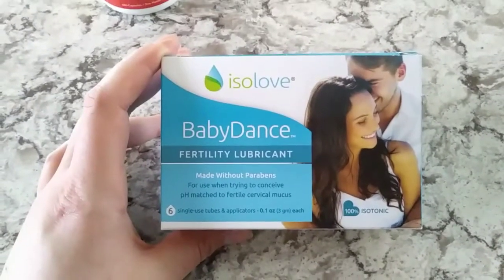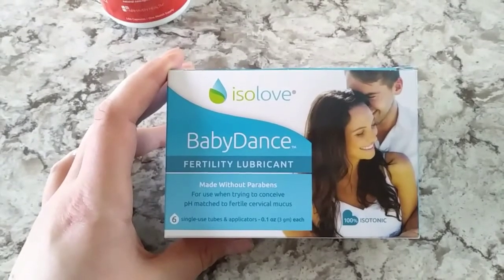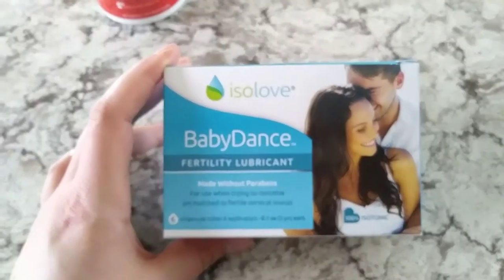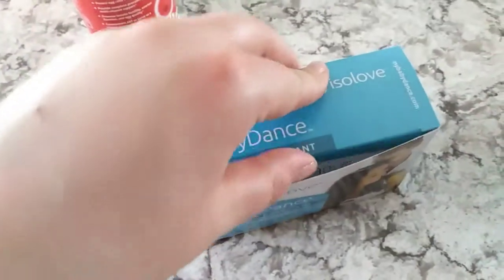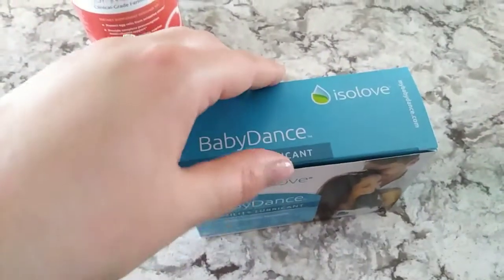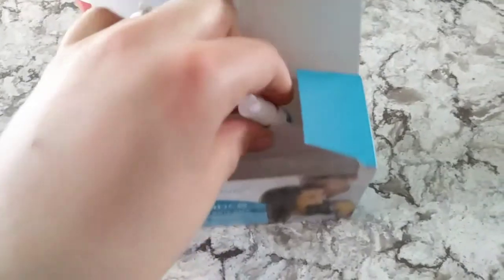The next thing I wanted to talk about is the Babydance lubricant. This is the very first lubricant that's paraben-free, and it's much healthier and more safe to use while you're trying to conceive — it does not harm sperm. It was really nice. What I really enjoyed about this lubricant was that it definitely felt natural; it felt close to what fertile cervical mucus feels like. And another thing I really enjoyed was that a little bit goes a long way.